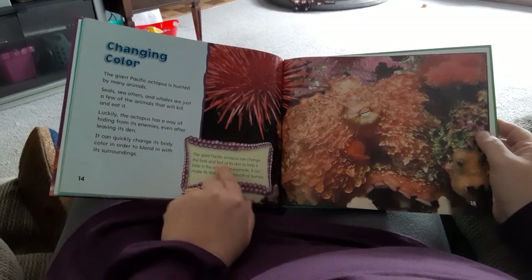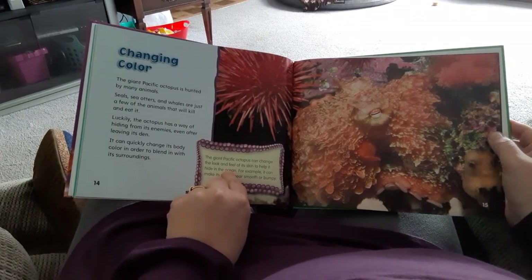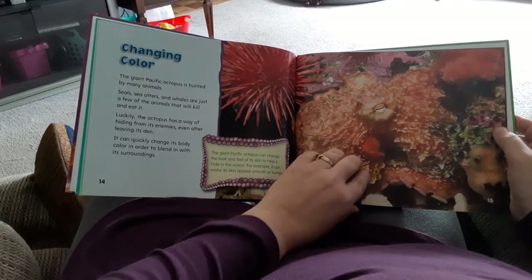You're right! The Giant Pacific Octopus can change the look and feel of its skin to help it hide in the ocean. For example, it can make its skin appear smooth or bumpy.